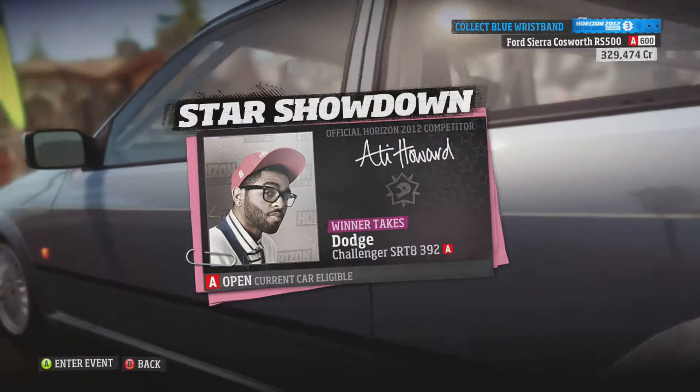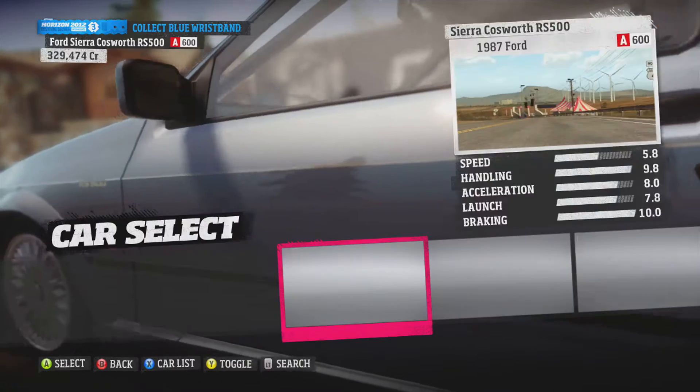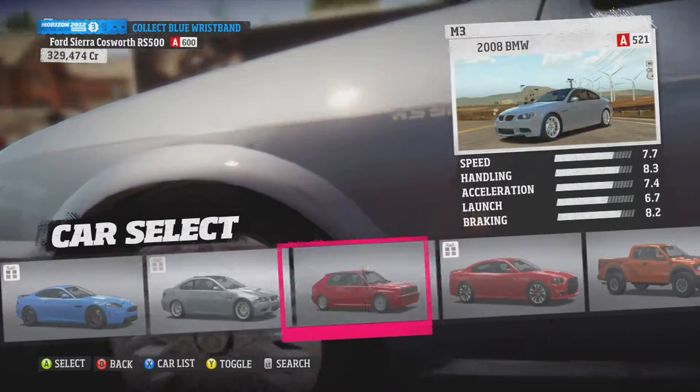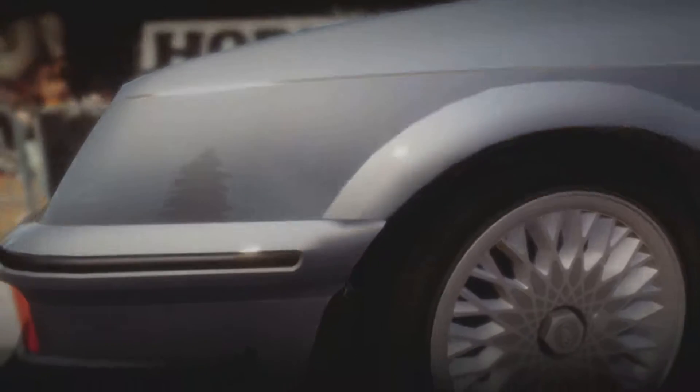Okay, here we are - the 1v1 with Ali Howard. Right, so let's get to it. What are we going to use? I said I was going to use the RS500.